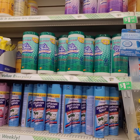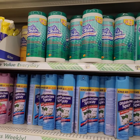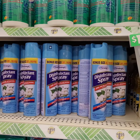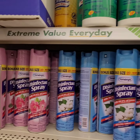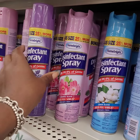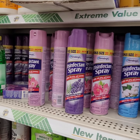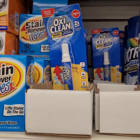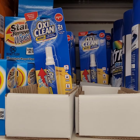Oh, they have a disinfection spray now, you guys, and it's in three different sets. We have seen the wipes but we have not seen the pen — $1.25.